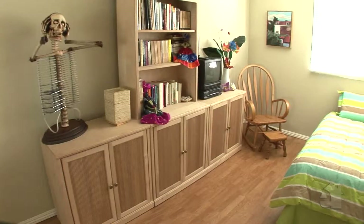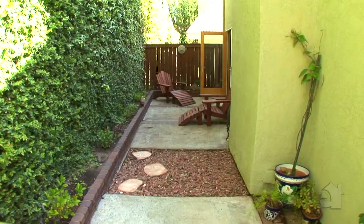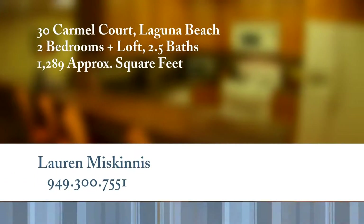This enchanting home also offers another spacious bedroom. A charming patio invites you to step outside. Please contact the agent for further information on this wonderful property.